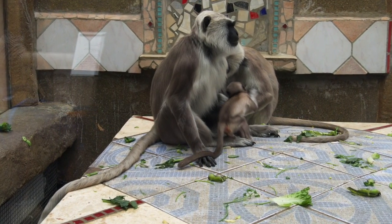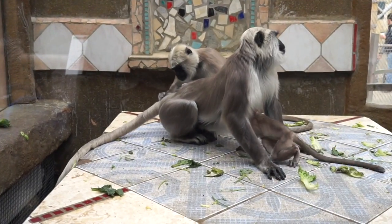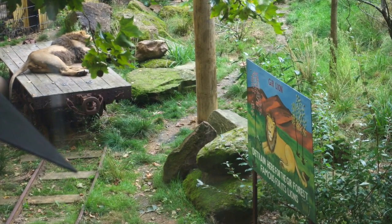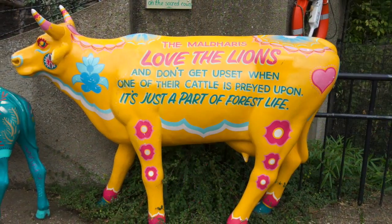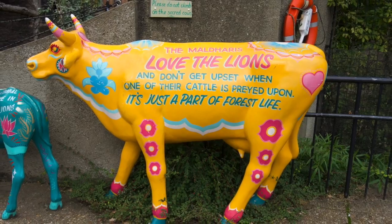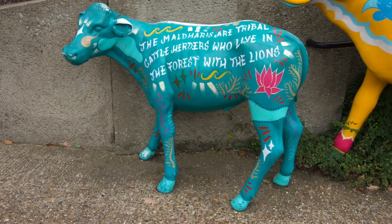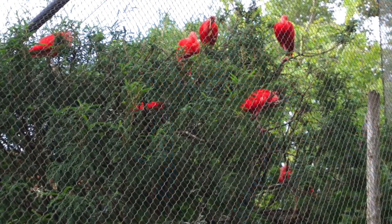More monkeys! Look at it jumping around and everything, it's so cute. I guess that's the mummy monkey. Look at the lion there, just lounging around — that's just what it does. Look at this cow as well — moo moo moo, that's all I can say about a cow. Look at these red birds as well.